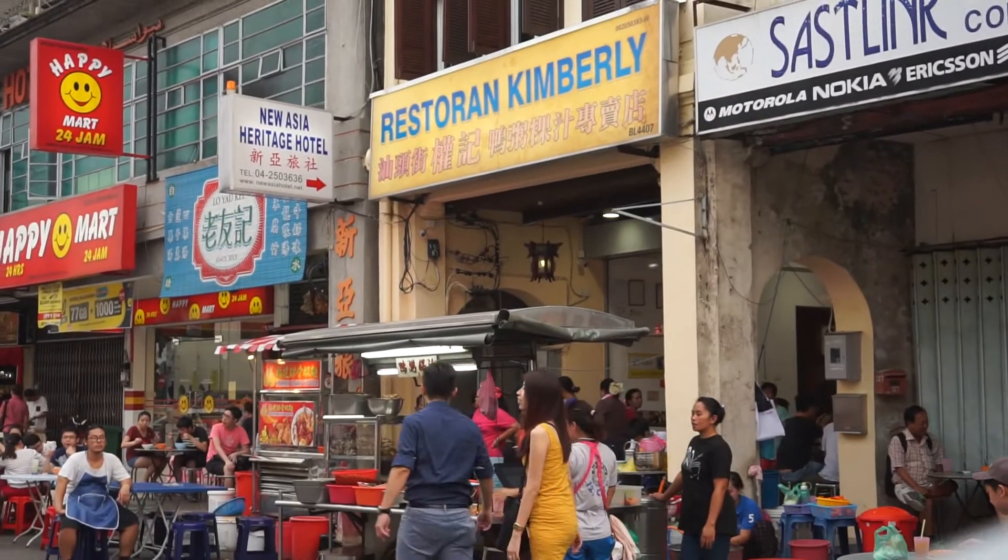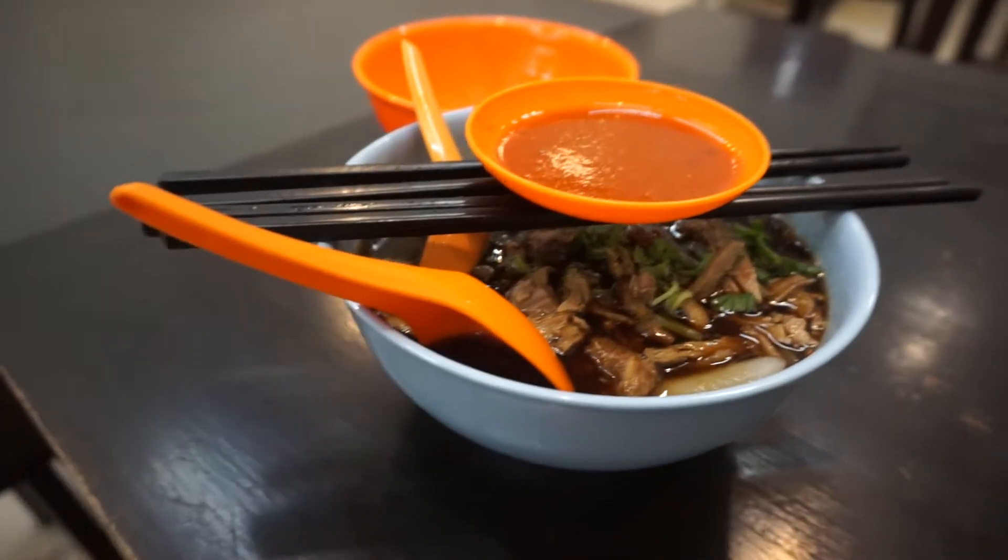Had some duck quay chap, which is basically just some cooked duck in some nice broth with a few noodles.